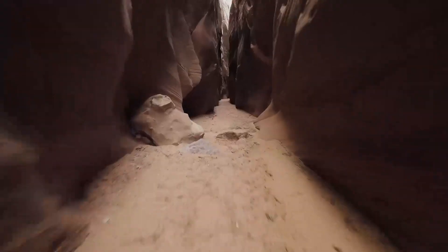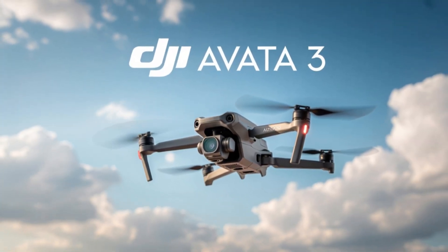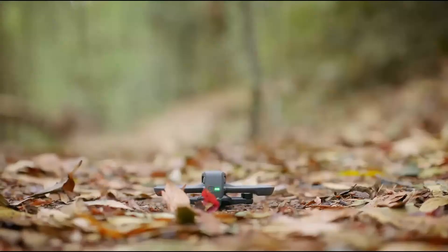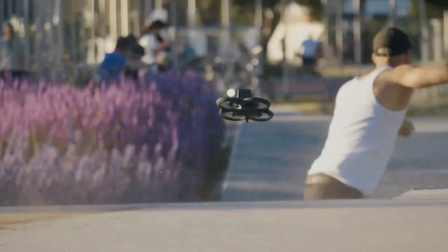DJI takes FPV flying to the next level with the Avid A3, delivering unmatched agility, crystal-clear visuals, and immersive control. Designed for both adrenaline junkies and cinematic creators, it blends power with precision in every flight.